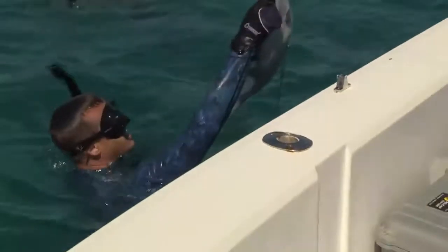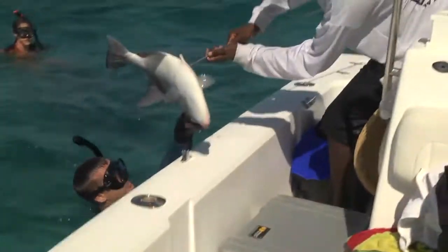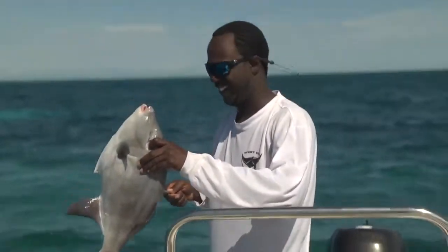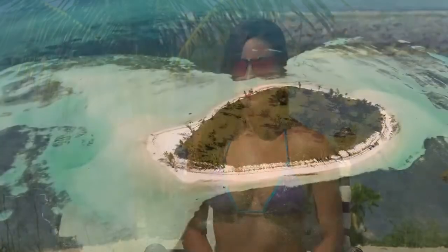After Jimmy handed the trigger fish to Kenny, at this point we had plenty of food for lunch - several lobsters, conch and a couple trigger fish - so we decided to make our way back to the island to cook up some lunch. We headed over to Sandy Key.